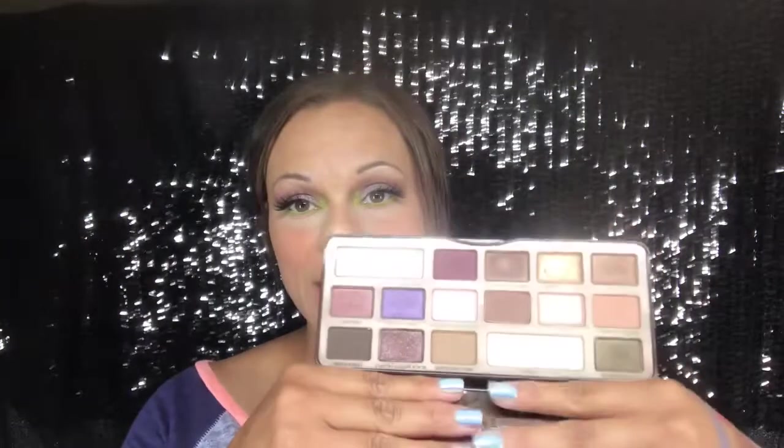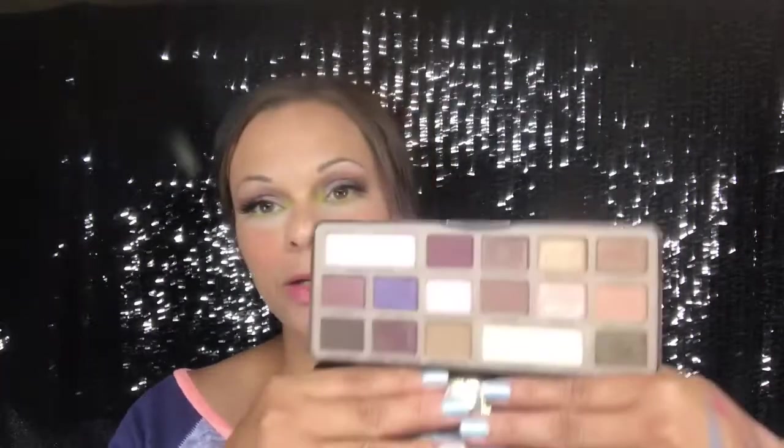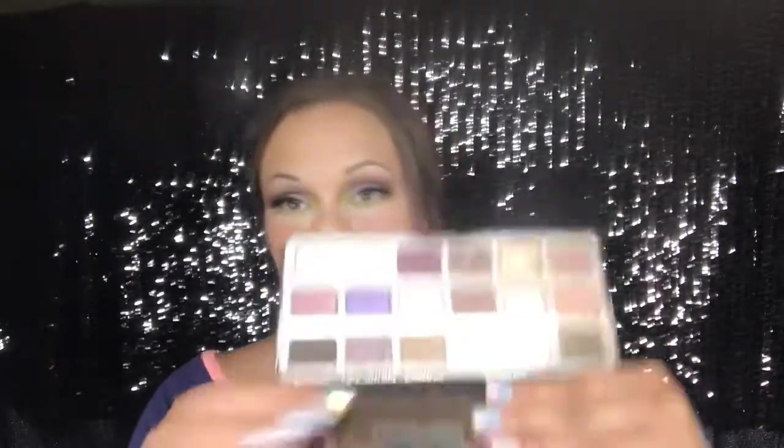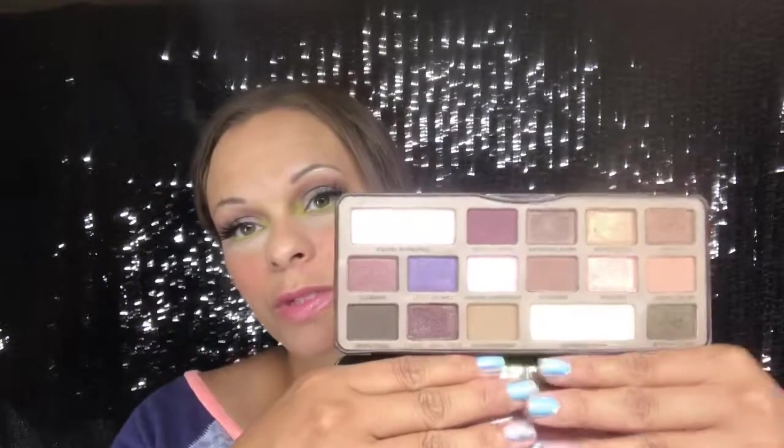One of the pros is that the mattes in here — except for this pink shade, Strawberry Bonbon — the mattes in here are really good. One of the cons is that there are only five mattes. The mattes are definitely better than the shimmers. One downfall is that this was when Too Faced did these sort of glitter-infused mattes, which just don't work very well.